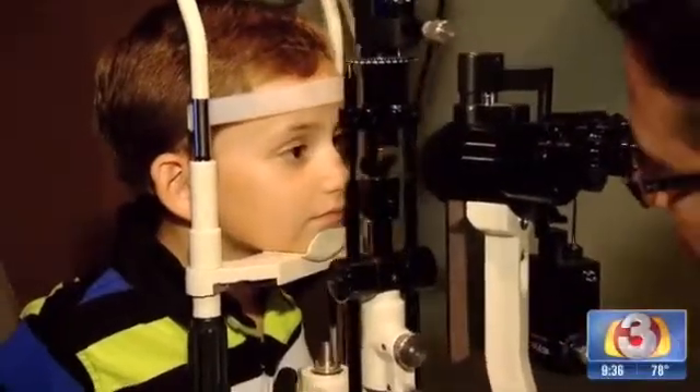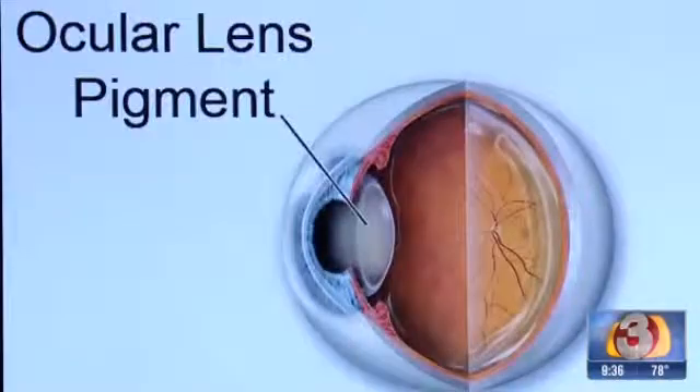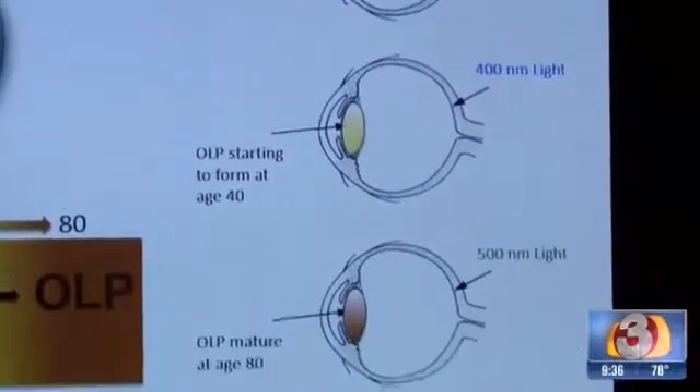Dr. Morgan says blue light could lead to blindness, headaches, and poor sleep. So it's a natural solution to a modern technical challenge that we're facing. The lenses work much like the eye does. The human eye produces a protective pigment by age 40 that isn't complete until 80. Blue Tech protects the eye now.